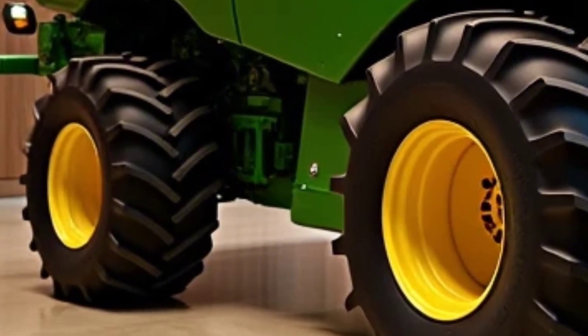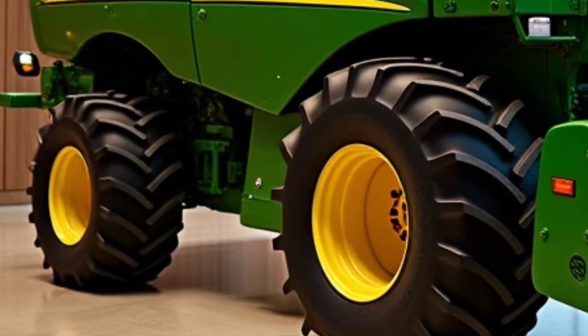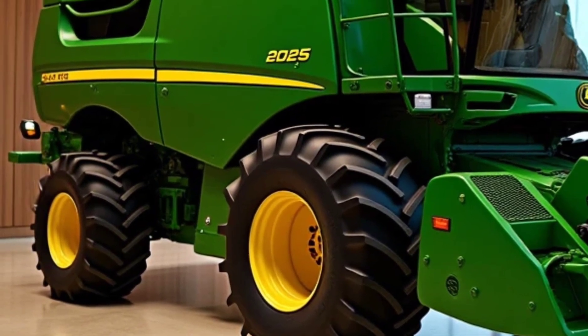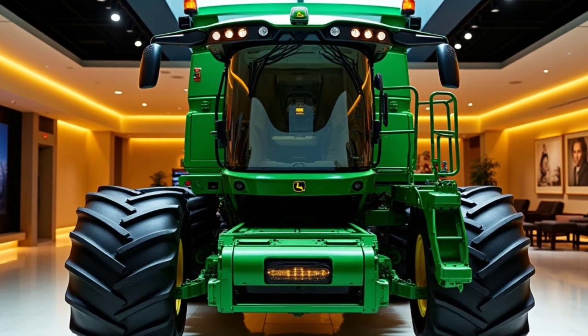John Deere knows that downtime is the enemy during harvest season. That's why the XTR 5000 is built with easy maintenance in mind. From its self-cleaning filters to its accessible components, this machine ensures that service tasks are quick and hassle-free, keeping you in the field longer.